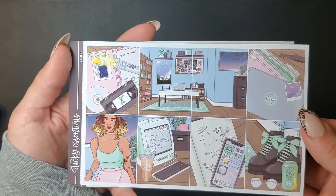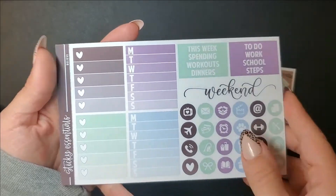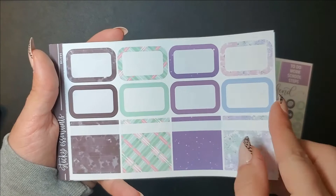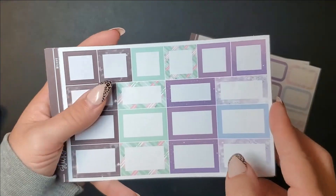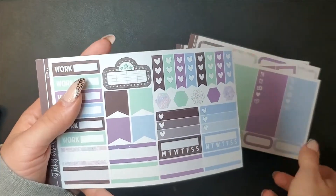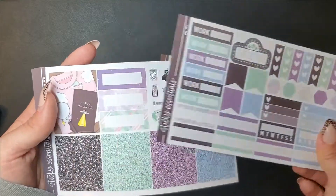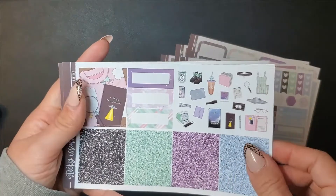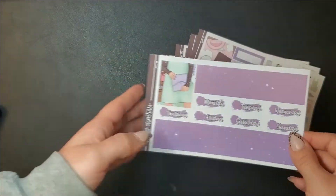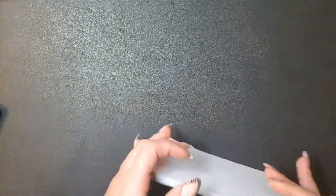This one's called Believe - it's supposed to be kind of X-Files alien themed. I just think it's super cool. I love the green and the blue. It has purple but it works well with all the other colors. I just think it's super cool but I have absolutely no idea when I would use it.